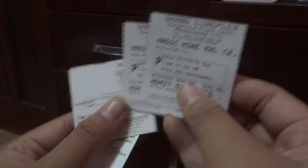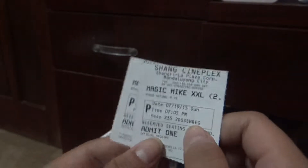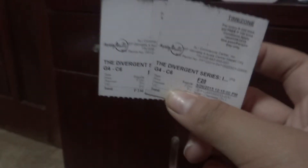And then I just have some movie tickets. I have the ticket from when me and my boyfriend watched Magic Mike XXL — so good, I want to watch it again if I could. And then this one is Insurgent. I also watched that with him.